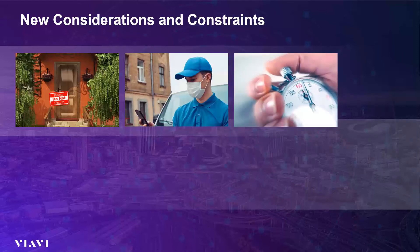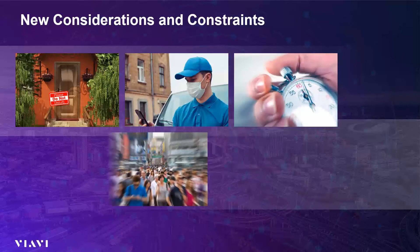When entry into a home is required and allowed, then being able to get in, fix it right, and get out quickly is extremely important. Tools that help you do this are also getting a lot of attention, again, to minimize risk for the technician and the customer.